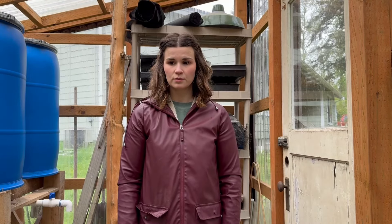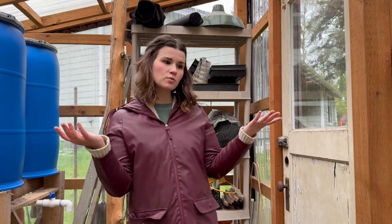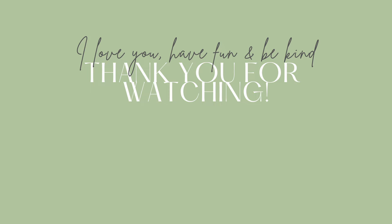We did it — another garden tour. I appreciate you tagging along with me. I will see you next week. I love you. Have fun and be kind.